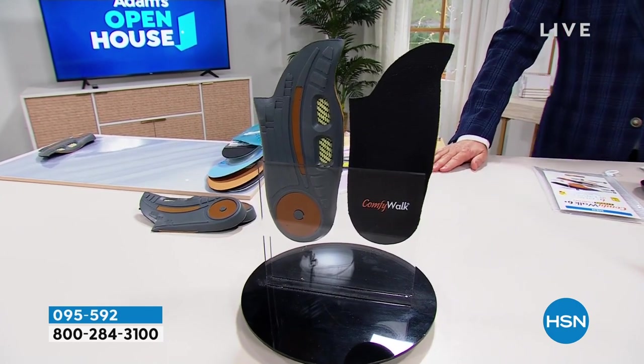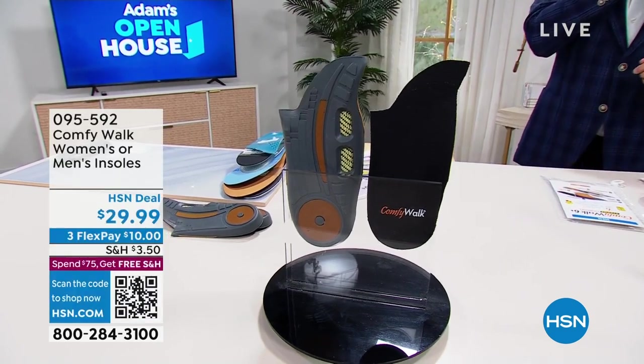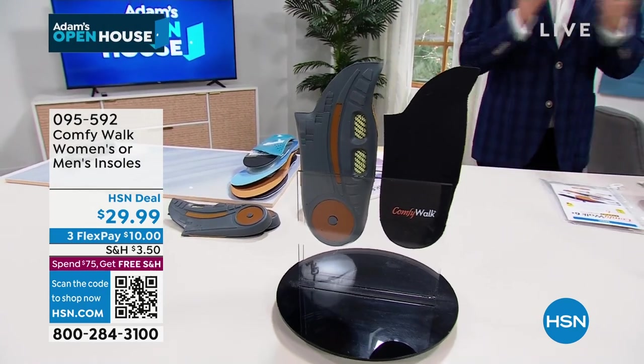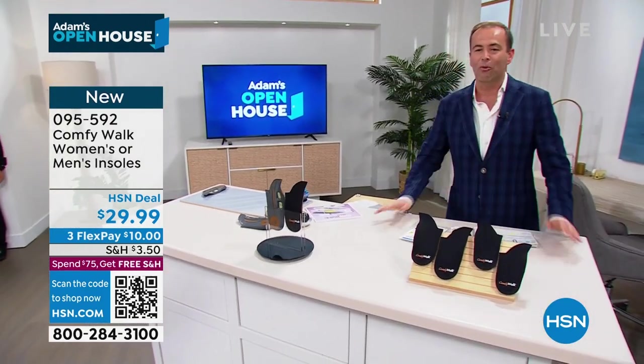For him or for her, these insoles are like six different insoles put together. It's technology that helps absorb the impact, the shock. They're antimicrobial, they're copper infused, they have double arch support, they have cushioning and comfort all built in.